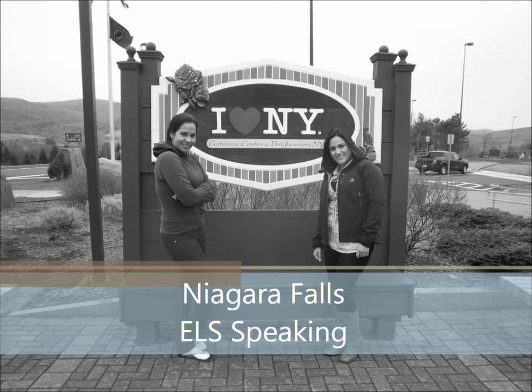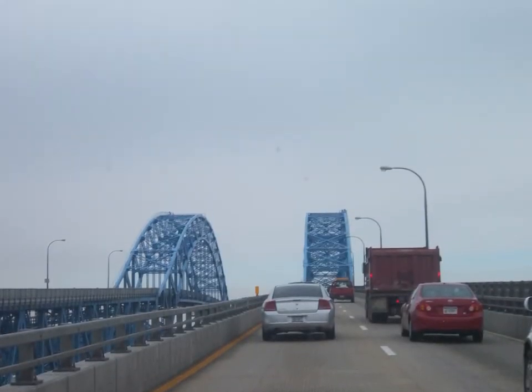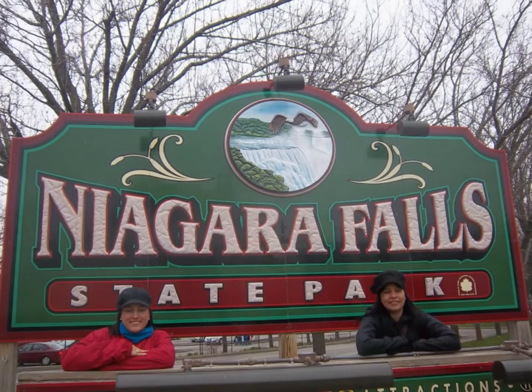Last April I went to Niagara Falls with my husband and sister-in-law. Although it was a long trip and the weather was cold, it was fun.